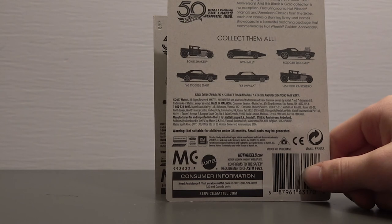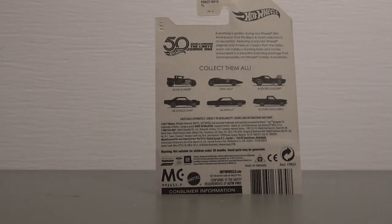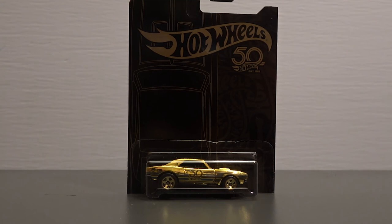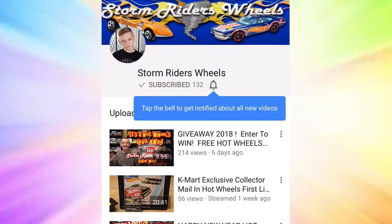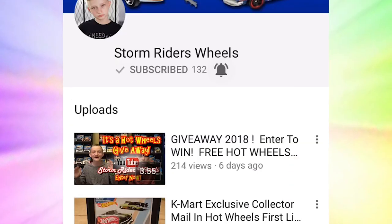This is an awesome set and I'm glad to be giving it away to one of y'all. Go ahead and drop down to the comments below and check out the details for this giveaway. Go ahead and get entered — there's only 72 hours to get entered. That's it for this video, hope you enjoyed. Go ahead and like, subscribe and ring that bell. See you in the next video. Bye! Thank you for watching Storm Riders Wheels — don't forget to like, subscribe and ring that bell.